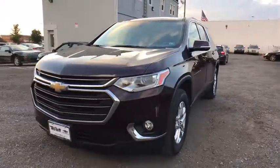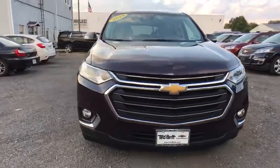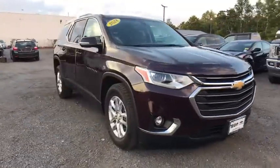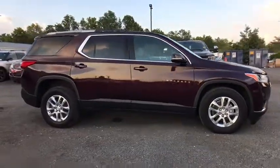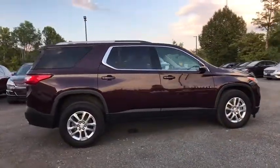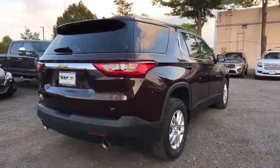Stop by and take a look at the 2018 Chevrolet Traverse. Chevy Traverse is more stylish than minivans and far more fuel and space efficient than truck-based SUVs. Crossovers like the Traverse are excellent family vehicles. This vehicle has less than 25,000 miles.